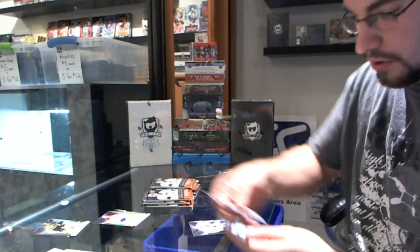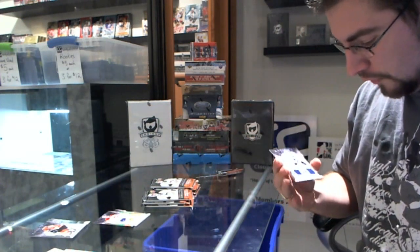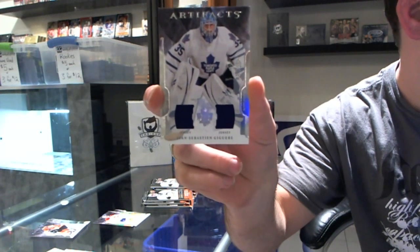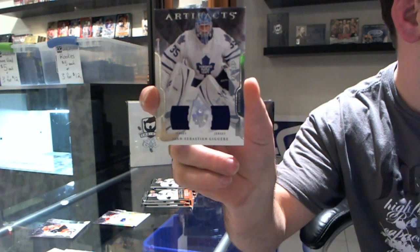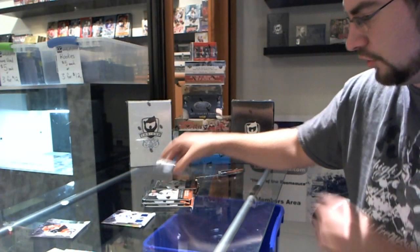Number 32 of 125, JS Jaguar jersey. It's kind of weird to get two jerseys in one box.